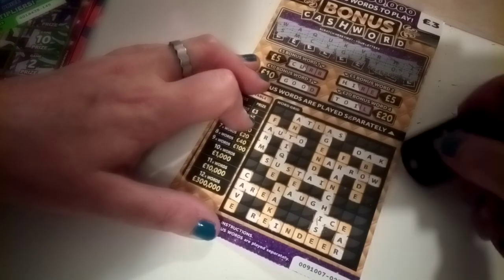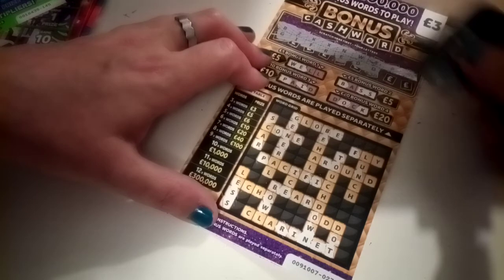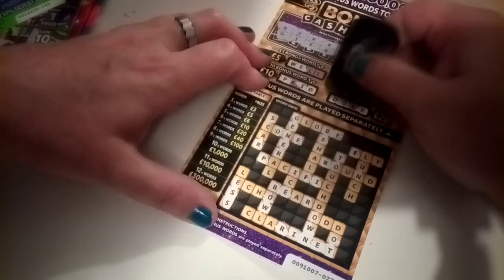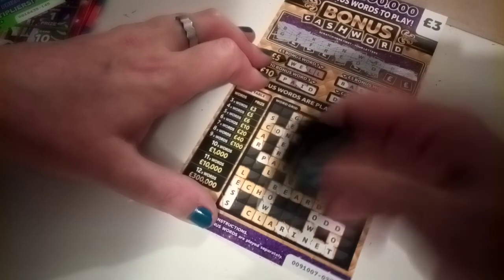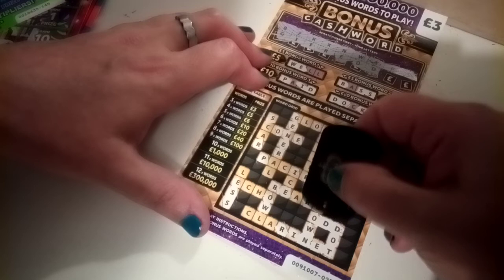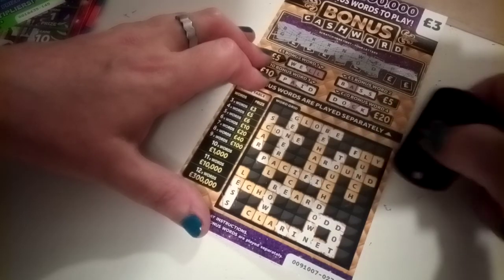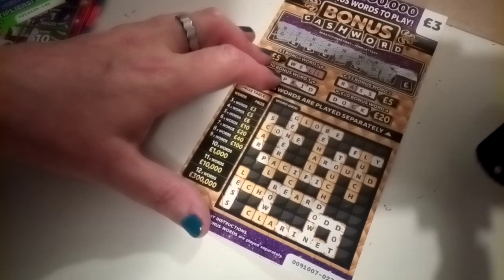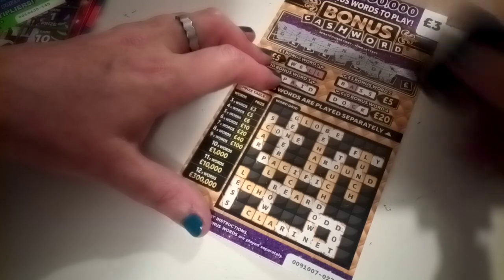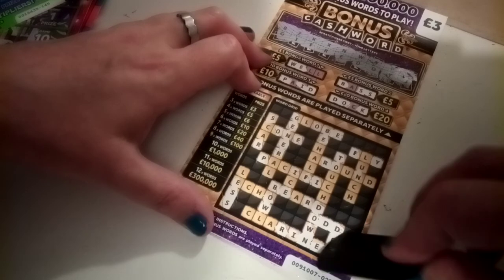That looks to be that card. Card number 23 and we have a D — a D in 'paid', a D in 'dock', two Ds in 'odd', so that's given us 'odd' and 'dot', and one in 'beard'. Next one is a Y — we have a Y in 'fly' and that looks to be that. Last one is a J — no J, so just the two words in that one.